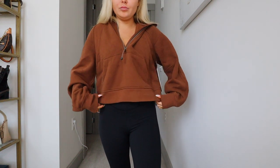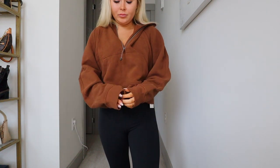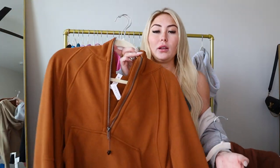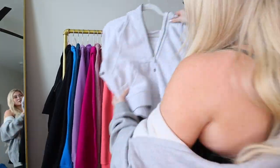For browns and neutrals: I have roasted brown — a new one to my collection and I'm absolutely obsessed with this shade. Then copper brown, which I got last year and haven't worn. It's a bit of a weird brown for me — I might sell it, but I have the matching leggings so I'm undecided. Then I have trench. Those are my brown neutrals, and last but not least, heather gray.